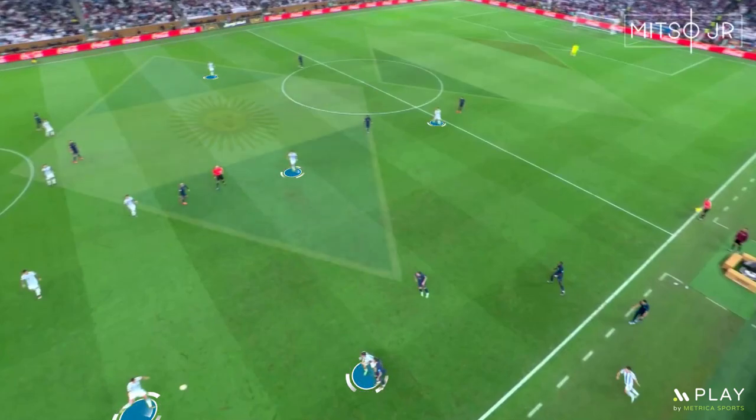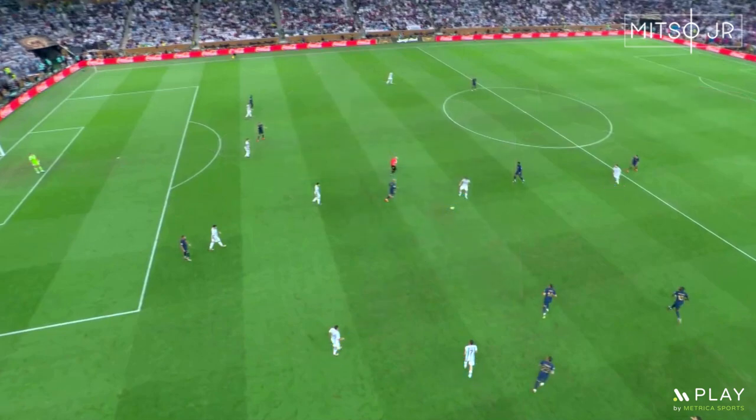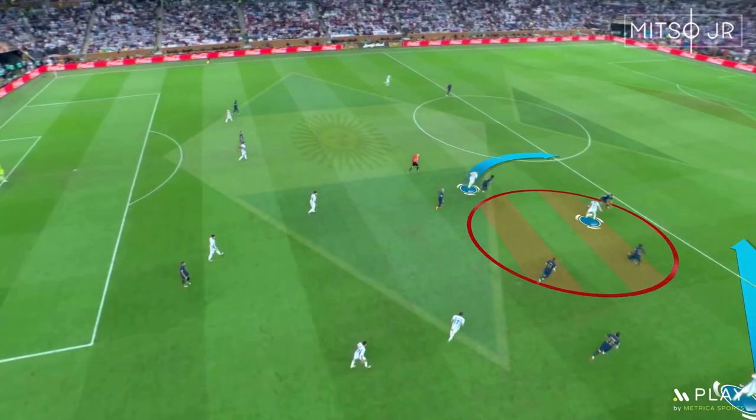The team was able to get the ball back after France was forced to clear the ball outside. Now that the team has already started moving forward, Argentina was able to play short and quick passes to overcome the counter pressure applied by France. And then when Messi received the ball, he was able to slow it down for a second to give more time to McAllister to run behind the defensive line.